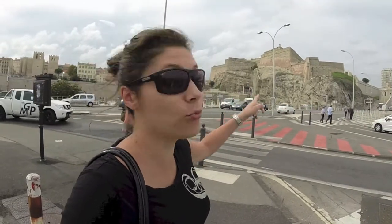A 10 minute walk from the old port takes you to the Fort Saint Nicolas, which is where we're headed right now.